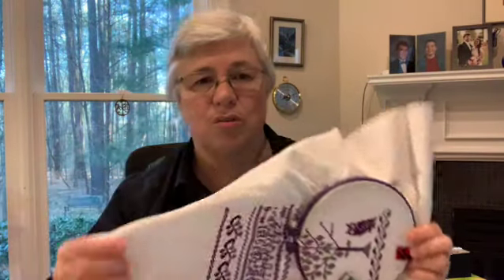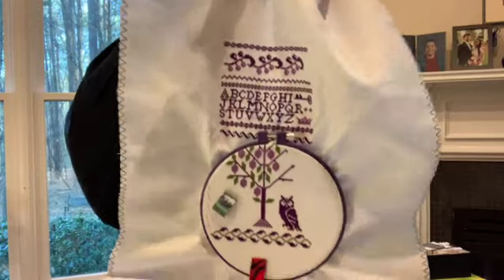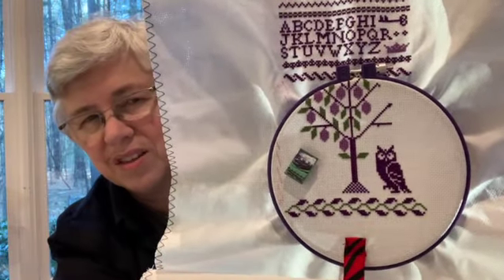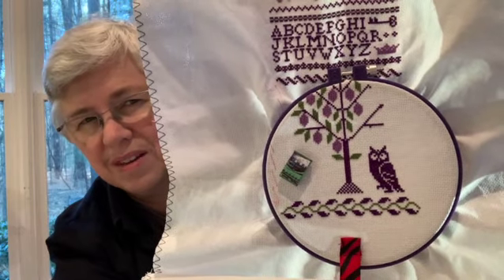Most of what I'm putting into the purple sampler so far has been from the Ultimate Sampler Motifs Sourcebook by Brenda Keys. But my most recent addition to the sampler is actually from one of the designers I showed, I think it was last week. You see that? Cute little owl. I just think that's amazing.